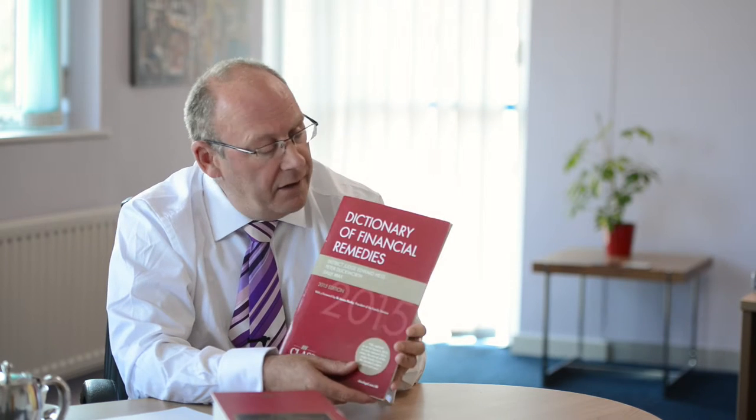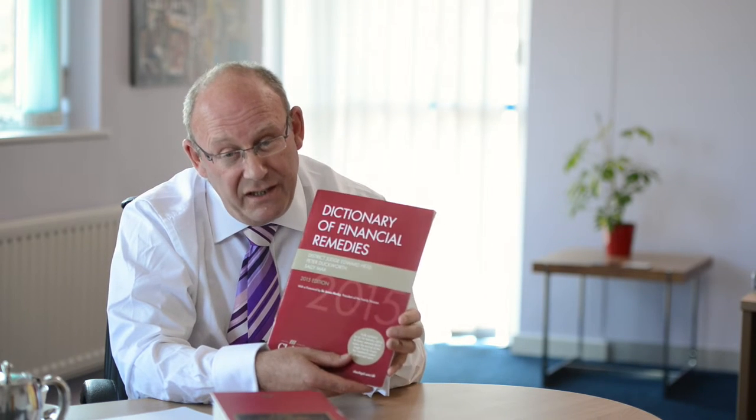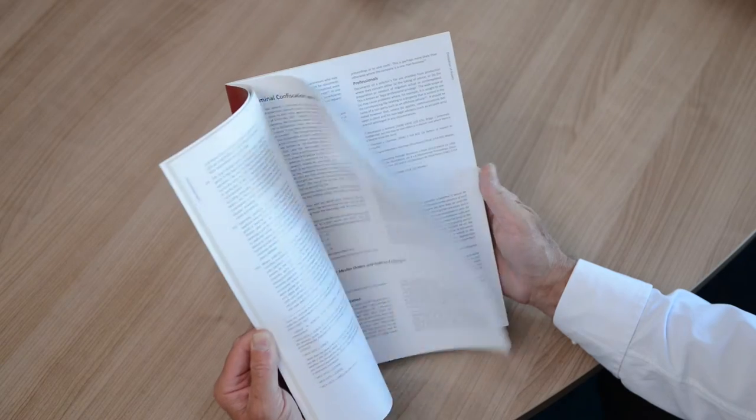It's got a lot of information in it. And then regarding case law, this is very helpful again. This is called the Dictionary — the Dictionary of Financial Remedies. It comes out again every year. The President of the Family Division, Sir James Munby, likes it — he's written an introduction to it. And this talks about the case law that's relevant in divorce, but it doesn't include the cases themselves; you've got to go elsewhere for that.